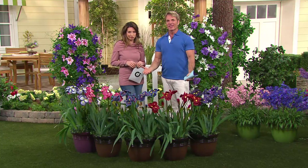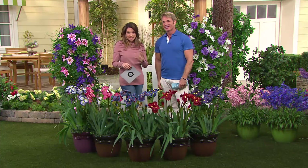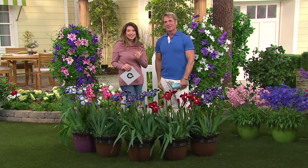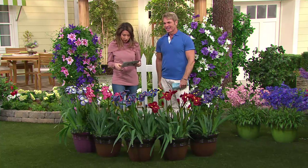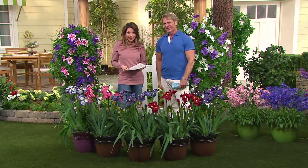Everybody's got a wet area where nothing else will grow — this is the one for you. These are the biggest blooms you can get on an iris, which is just amazing. It's a five-piece Japanese iris collection, $31.92.